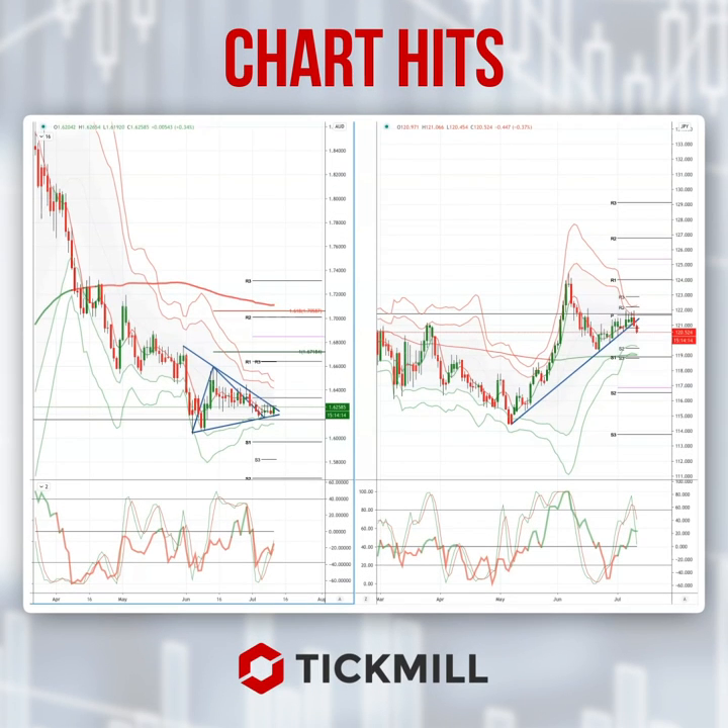Morning traders, Patrick Munner here with another Tick Mill chart hit. I'm looking today at a developing opportunity in the Euro Aussie. We've got a descending trend line support that we've tested and held, and a potentially bullish outside reversal candle developing.